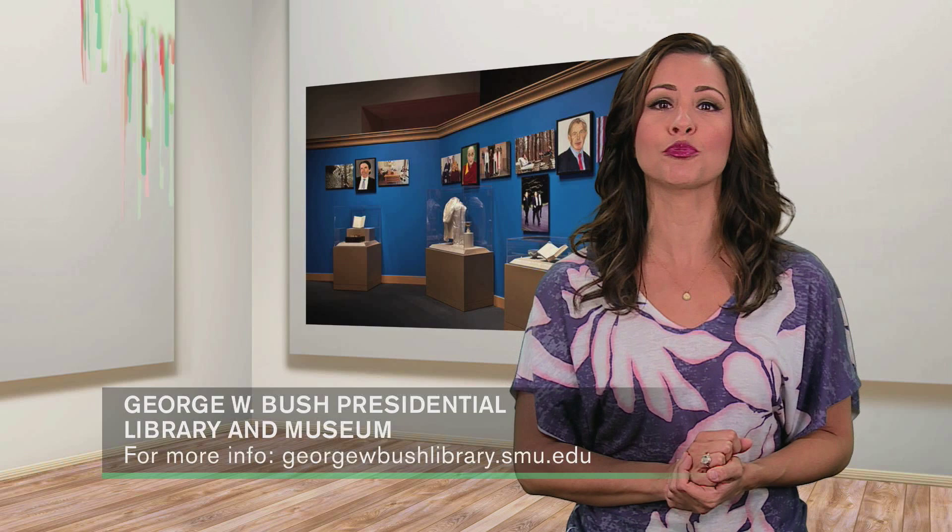Former President George W. Bush has an artistic side he is bravely making public. His first solo exhibit features his take on world leaders he met while in office, like Russian President Vladimir Putin. Also on display is a painting of his dad as well as a self-portrait. So far his work is receiving mixed reviews, but you can judge for yourself if you visit the George W. Bush Presidential Library and Museum in Dallas through June 3rd.